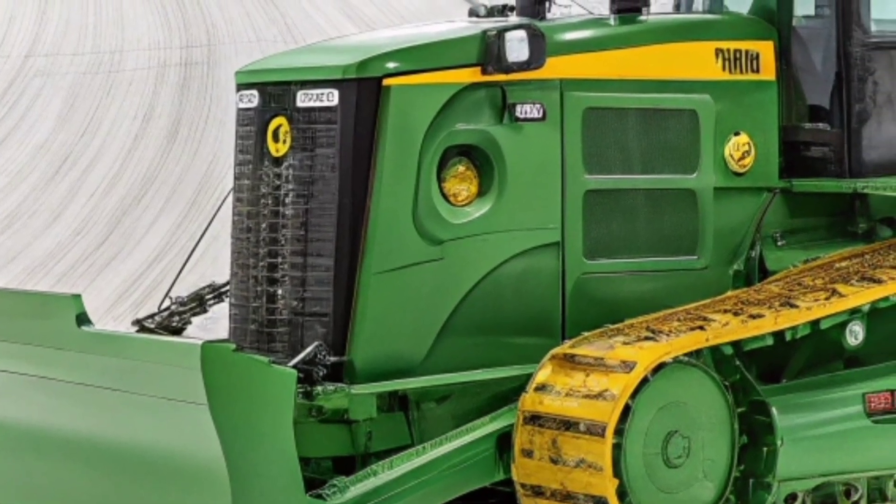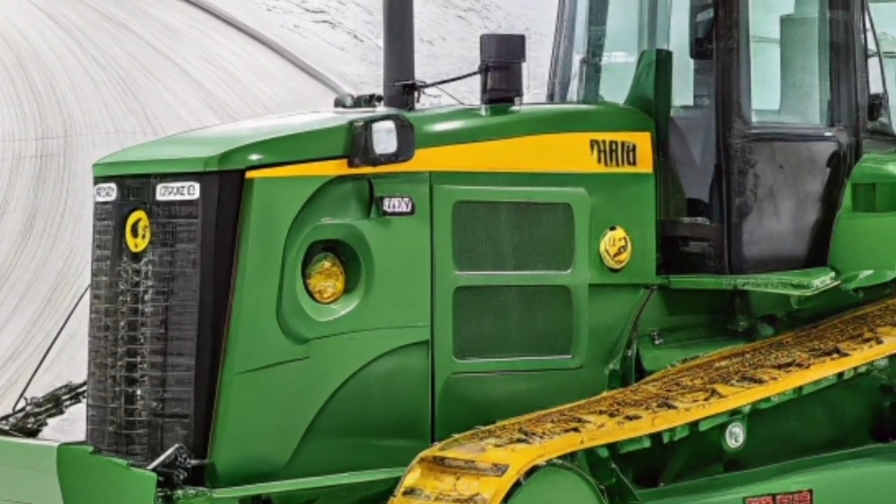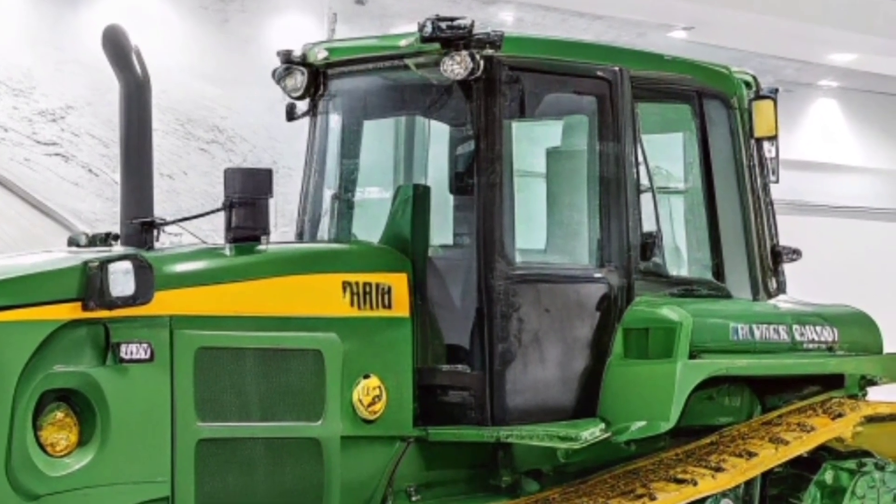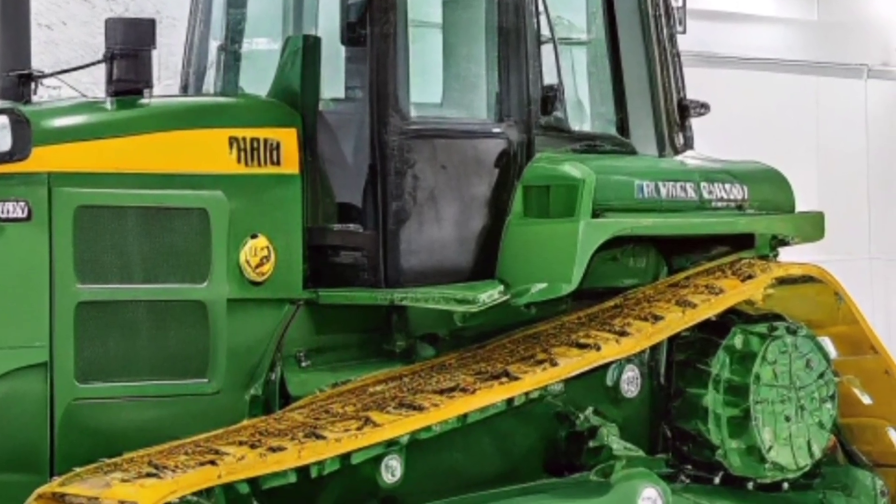Welcome back to the channel. Today, we're taking a closer look at one of the most powerful and advanced dozers in its class, the 2026 John Deere 850L.